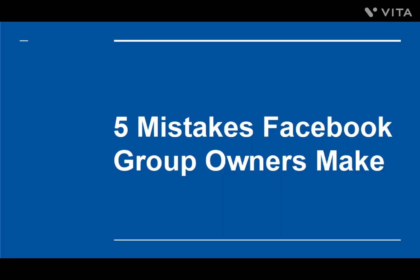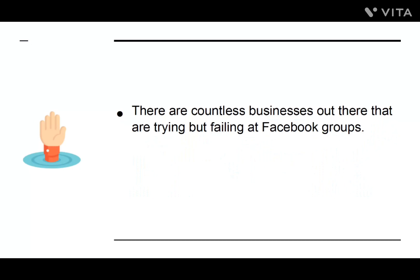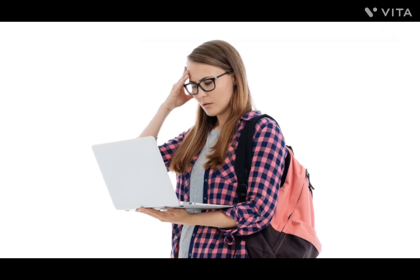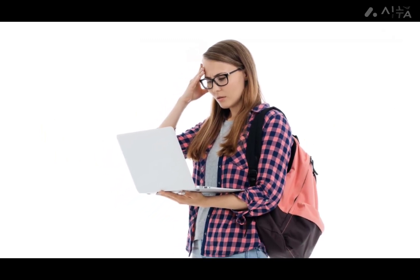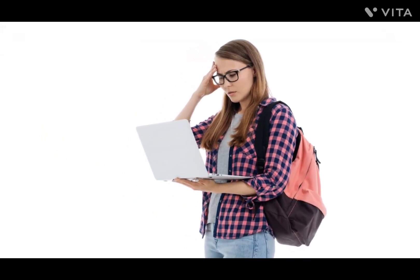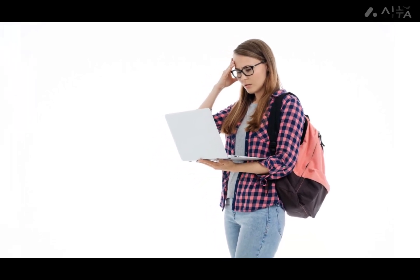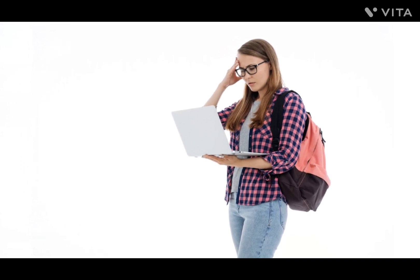Mistakes Facebook Group Owners Make. There are countless businesses out there that are trying but failing at Facebook groups. The same goes for pages, and just about every other marketing option out there. Let's face it, a lot of businesses are a little out of touch when it comes to making the most of the web to engage with their audience. If you've been running a Facebook group for years to no avail, then here's what you need to fix to change all that.